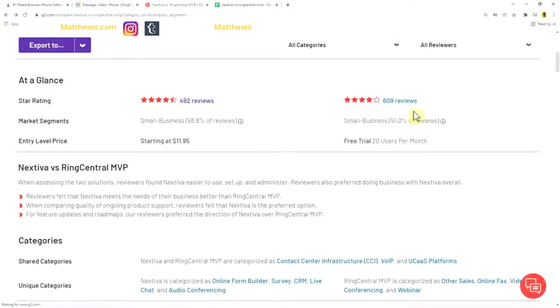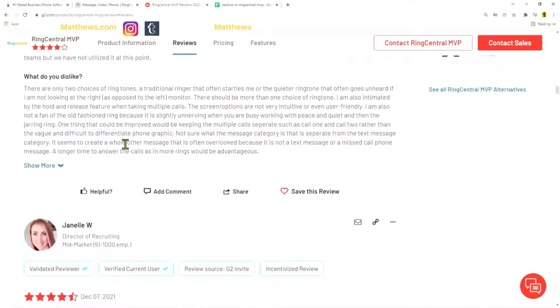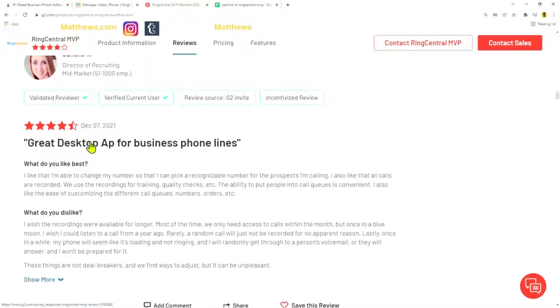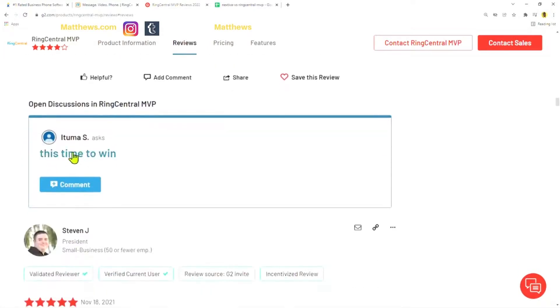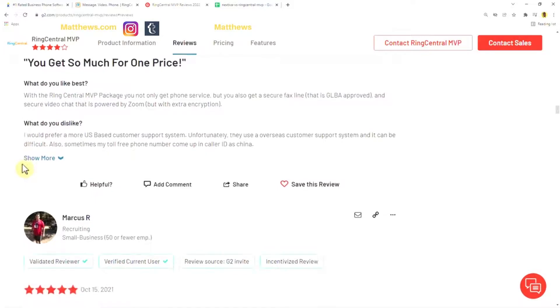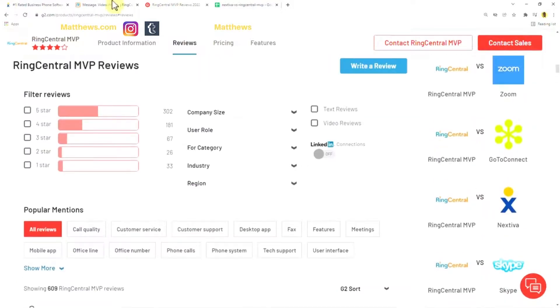Looking at RingCentral with 609 reviews: one reviewer called it 'the next-level phone system — out with the old, in with the new,' but disliked that there are only two ringtone choices. Another praised it as a 'great desktop app for business phone lines' but wanted recordings available for a longer period. One reviewer noted 'you get so much for one price,' but preferred a more US-based customer support system, suggesting RingCentral uses overseas support. Nextiva, on the other hand, is based locally — right in North Scottsdale, Arizona.